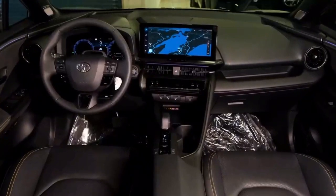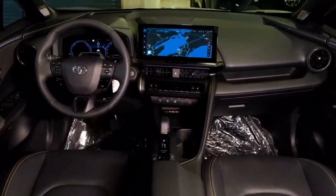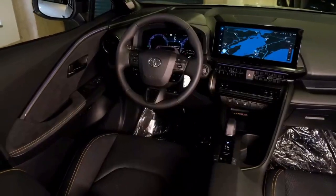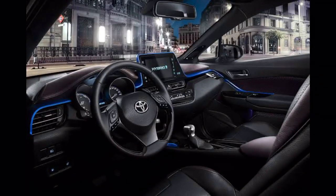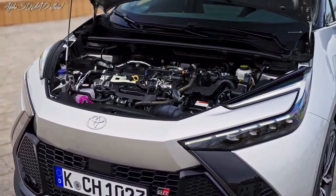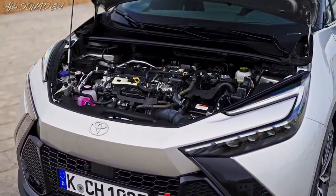Dashboard: The 2024 C-HR features a cutting-edge dashboard equipped with the latest technology. The intuitive infotainment system keeps you connected on the go, while the driver-centric layout ensures easy access to essential controls.